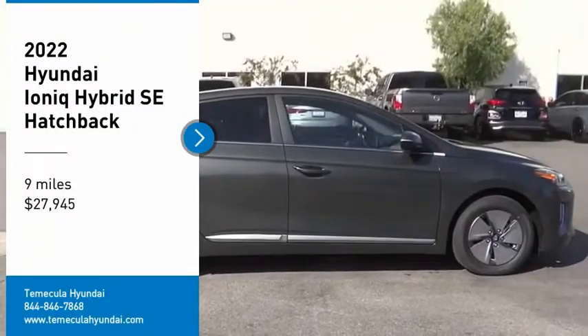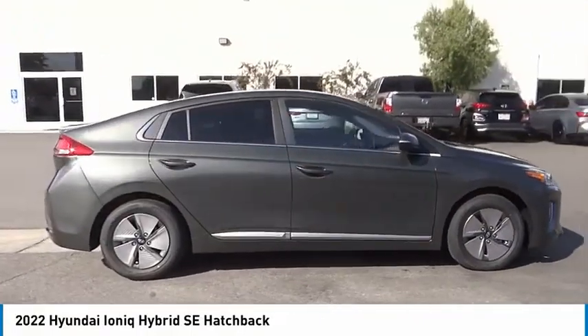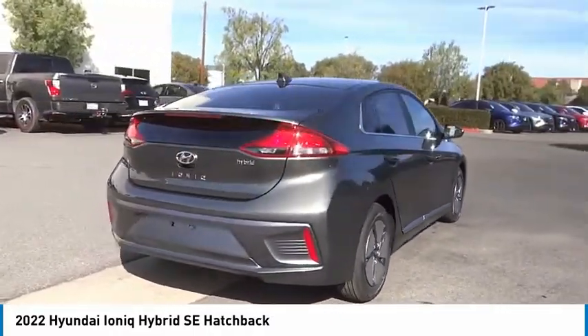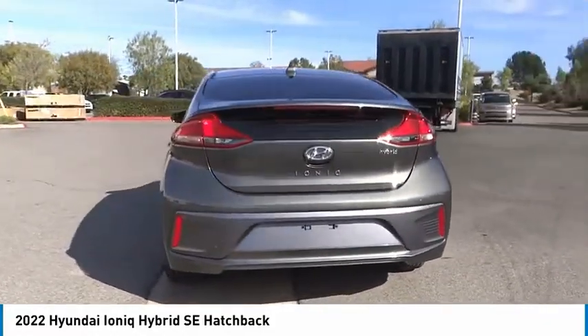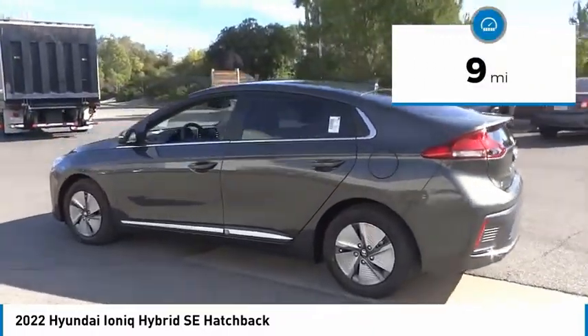Looking for the right vehicle? Check out the 2022 Ioniq Hybrid. The sleek-looking Hyundai Ioniq Hybrid offers a nice, quiet ride while providing ample comfort. The Ioniq was built with efficiency in mind, but it will still give you a sporty driving experience and is priced below $30,000. This vehicle has less than 100 miles.